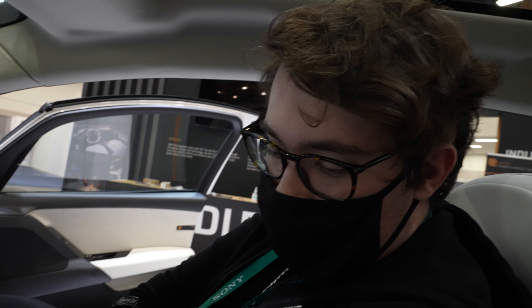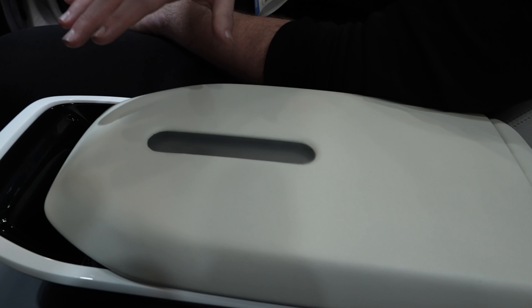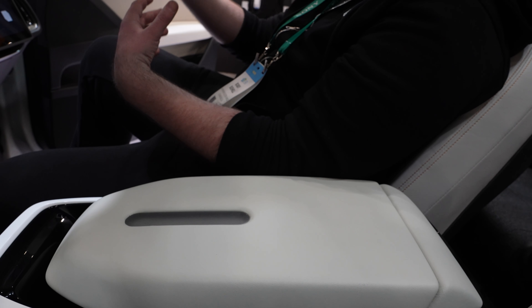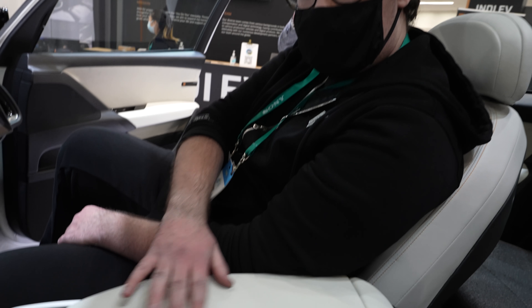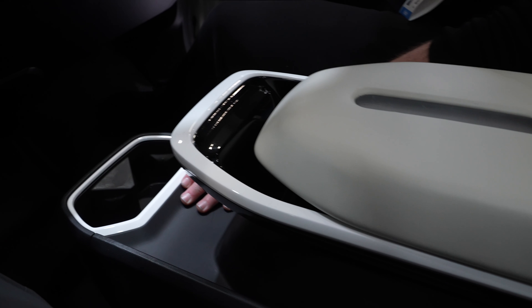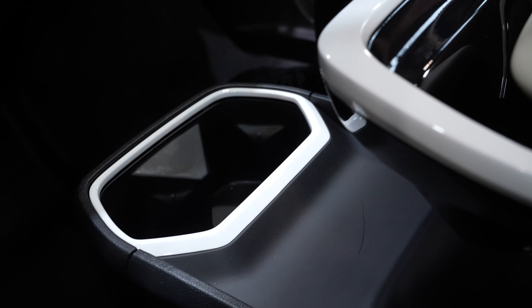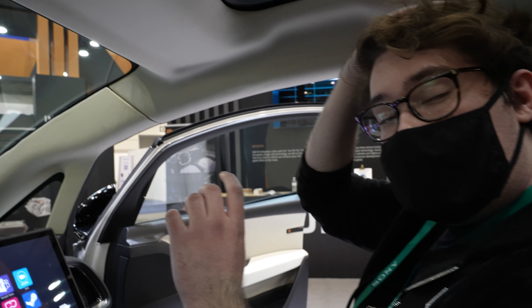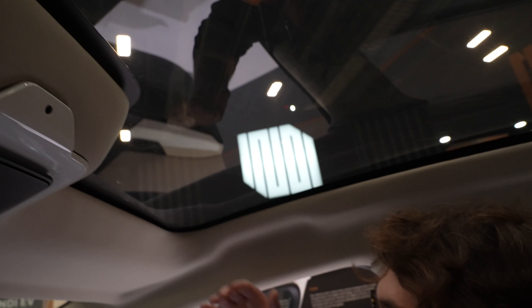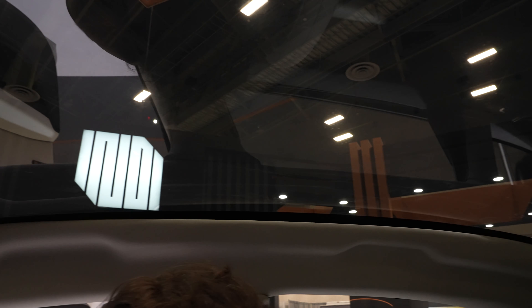A few other interior features we're really proud of. This center console is very large and deep, with all the space freed up by being an electric vehicle. The bottom has a refrigeration unit, with stacked shelving going up and wireless charging for your cell phone. Up on the roof, in addition to tremendous headroom — much more than a regular sedan — you have a great panoramic sunroof window that lets in a ton of natural ambient lighting.